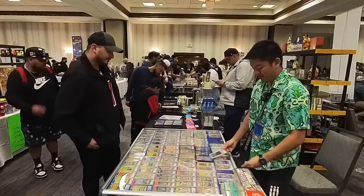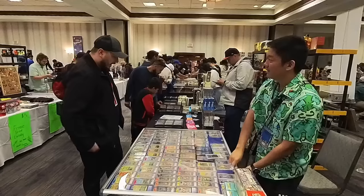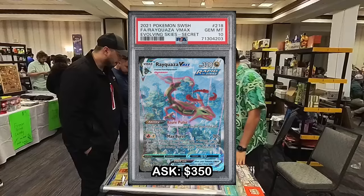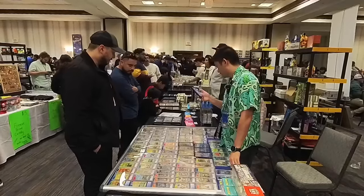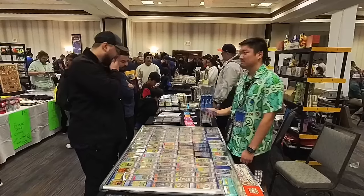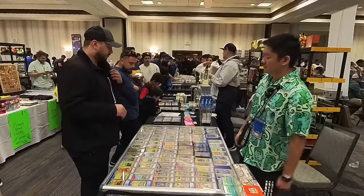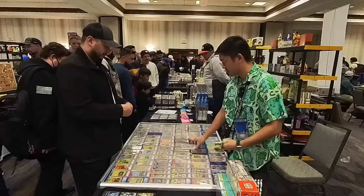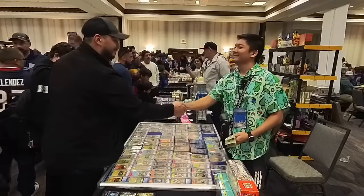Next customer asks how much room on a card — Price Charting has it at $352. I'd do $325 on it. Customer accepts. Sold the Rayquaza VMAX for $325.